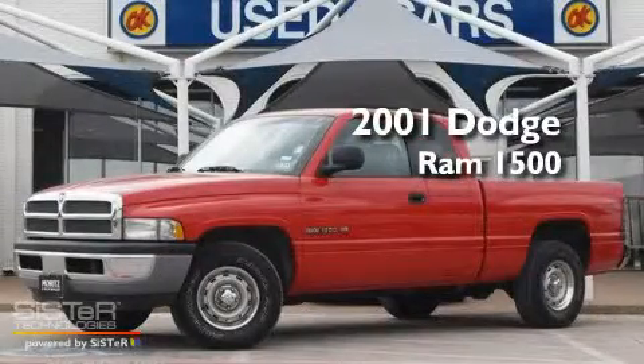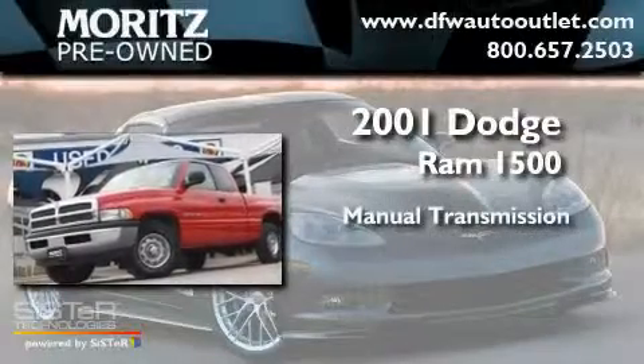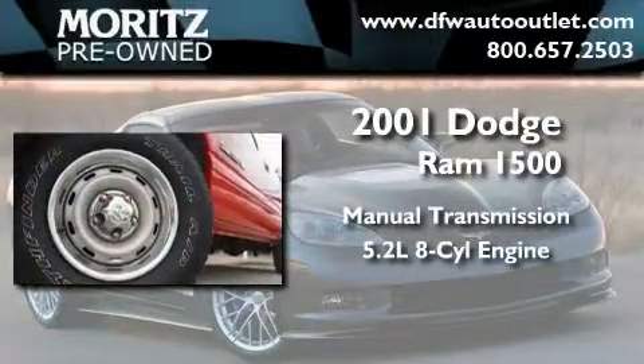This is a 2001 Dodge Ram 1500. This truck has a manual transmission and a 5.2-liter V8.